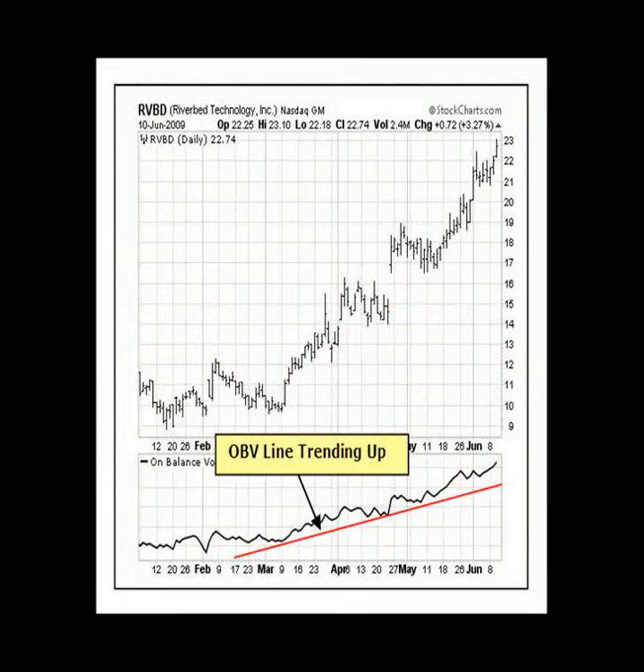At the bottom of this price chart, we can see that the on-balance volume line for Riverbed is trending up. This up-sloping on-balance volume line indicates that the volume flow is heavier on up days and buying pressure is exceeding selling pressure, enabling Riverbed stock to continue its price uptrend.